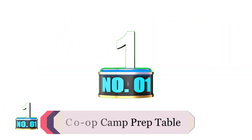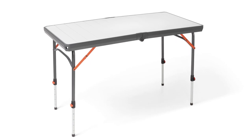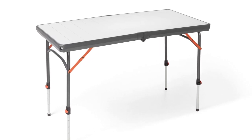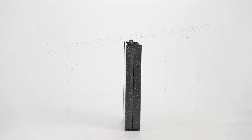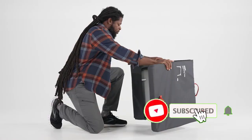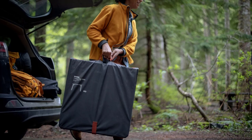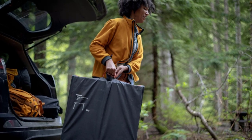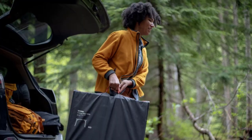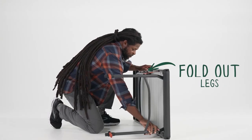Product number one: REI Co-op Camp Prep Table. With an aluminum surface and steel construction, the REI Co-op Camp Prep Table is a sturdy, dependable option for all kinds of use. Its biggest draw is the adjustable legs, which make it appropriate for both standing tasks like chopping and prepping meals, and for sitting. The adjustable legs are also helpful on uneven ground, where they can be used to create a flat surface. The table folds in half to carry and store, but the legs pop out easily so one person can quickly assemble it. The surface is powder-coated to avoid rusting and heat-resistant, so you can move a hot cast iron without worry.